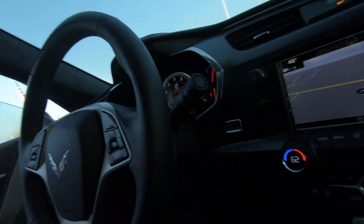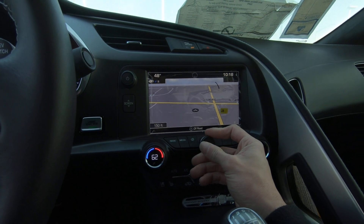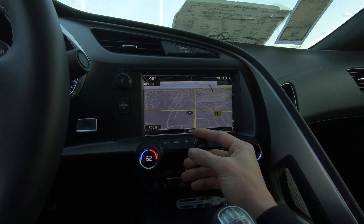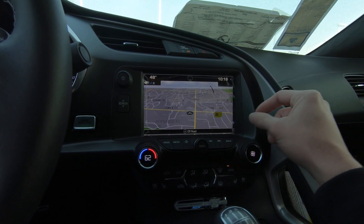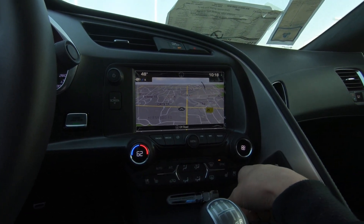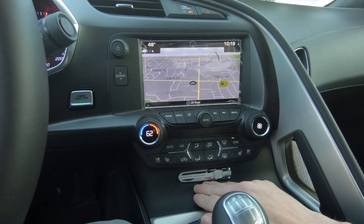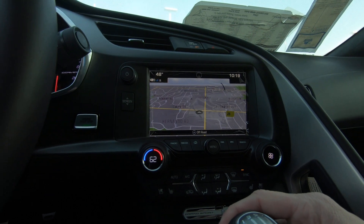Let's take a peek here — from our menu to navigation. Wow, this is better than my smartphone and most smartphones. I love this little accent right there, the Grand Sport touch. I like this a lot.